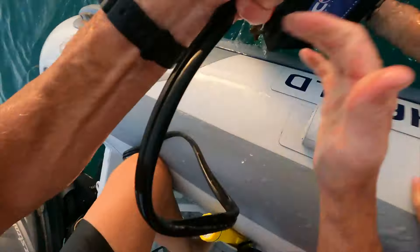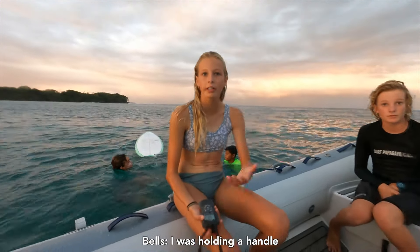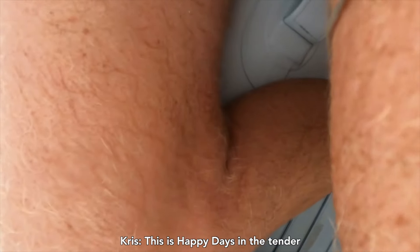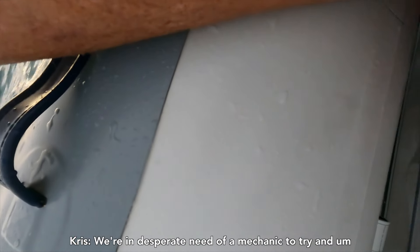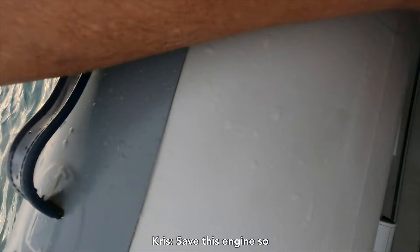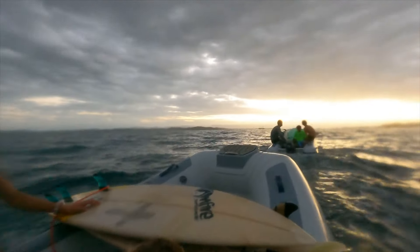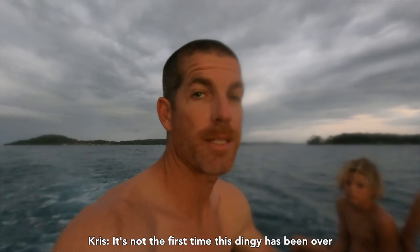We're out on the water calling into a marina on the radio. This is Happy Days in the tender — we're anchored just out from the marina and we're in desperate need of a mechanic to try and save this engine. It needs a flush, as you can imagine. At least we got let home. It's silly though — one bowline and you get a flipped dinghy. It's a hard lesson to learn, and it's not the first time this dinghy's been over.